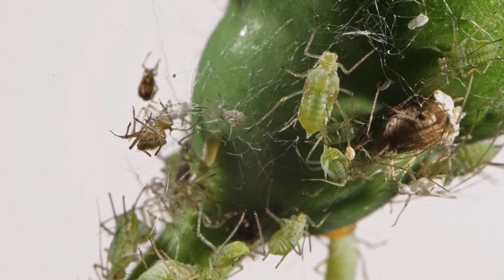To use neem oil as a pesticide, you need to dilute it with water and a mild soap or detergent. The soap helps the oil to emulsify and stick to the plant leaves. The recommended ratio is 2 tablespoons of neem oil and 1 teaspoon of soap per gallon of water. You can also add a few drops of essential oil, such as peppermint or lavender, to enhance the scent and repel insects.